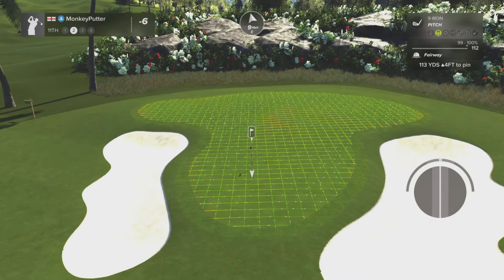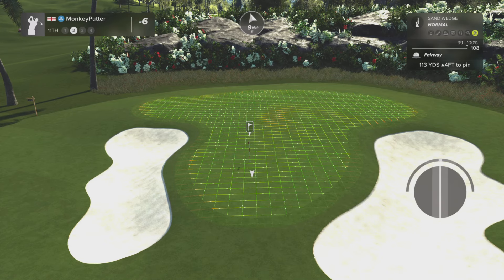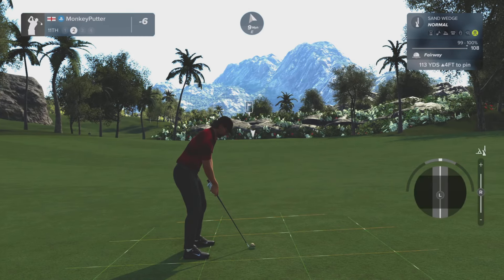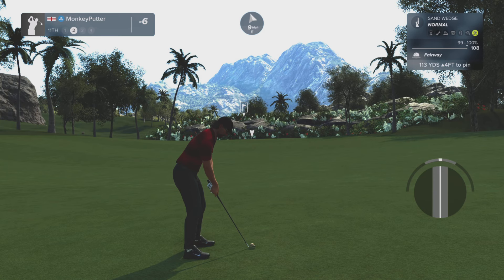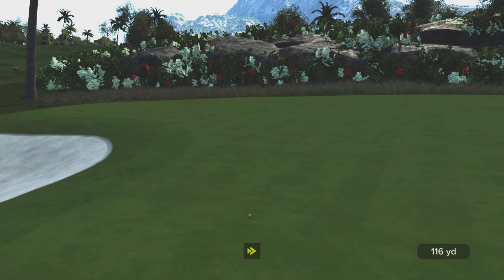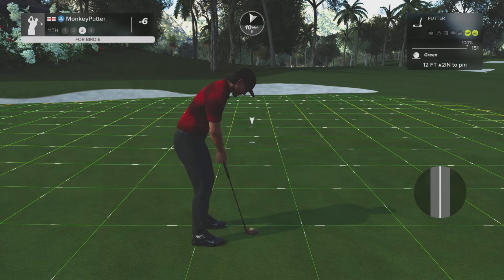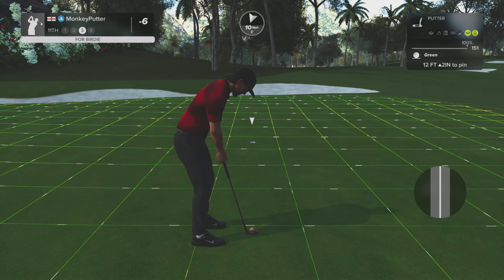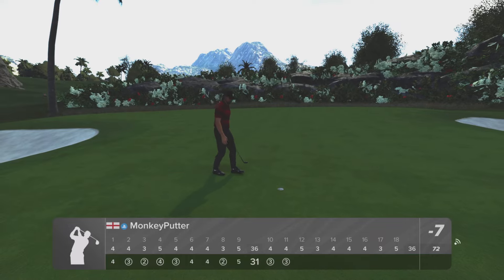It's quite a wide fairway there so you can afford to really have a go at it. Nine mile an hour wind — let's go with the sand wedge. That's a nice birdie — going along quite nicely at the moment.